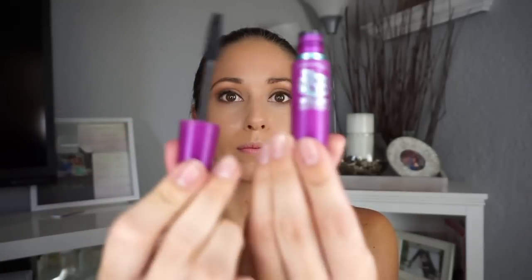Moving on to mascara — I love the Falsies mascara from Maybelline. It's super quick and easy and always does the job; I don't really need to buy expensive mascara when I have this. Also, if your makeup is ever a little messed up, you can always adjust it — makeup doesn't have to be perfect. Then I go in with this setting powder I found in Italy, so I'm not sure if it's available in the US, but any setting powder will work.